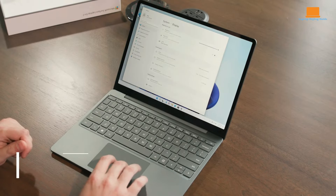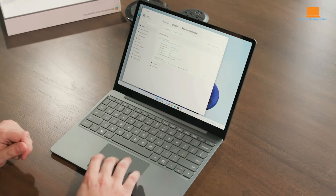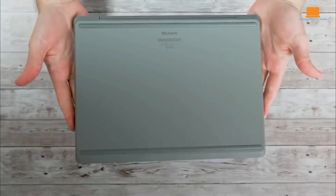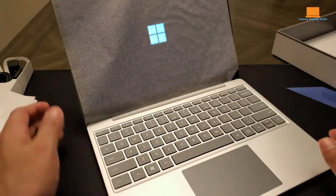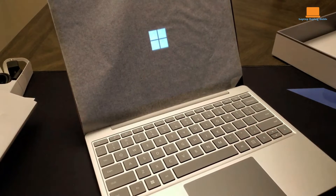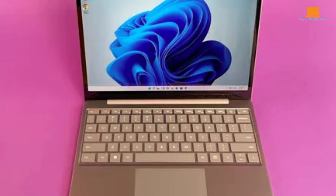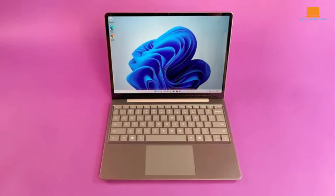The Microsoft Surface Laptop Go 2 merges affordability with high build quality and usability. Continuing the legacy of its predecessor, it offers a sleek, lightweight design. The Surface Laptop Go 2 is beautifully crafted with a lid and keyboard deck made from smooth, matte finish aluminum, giving it a premium look. The sturdy plastic base does not detract from its high-quality feel. Weighing just 1.1kg and measuring 278x206x15.7mm, it's extremely portable.